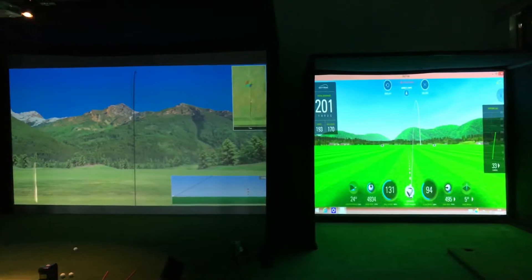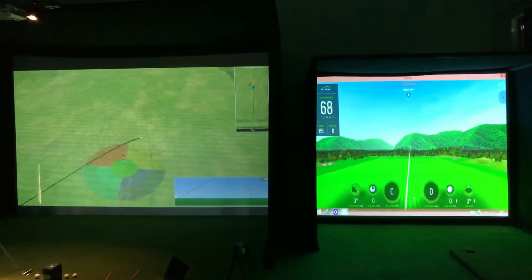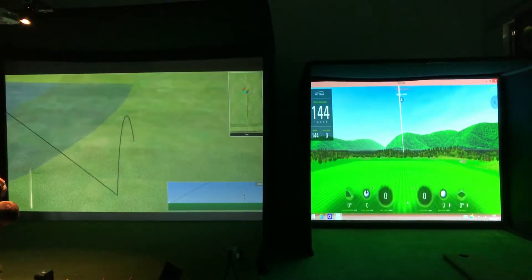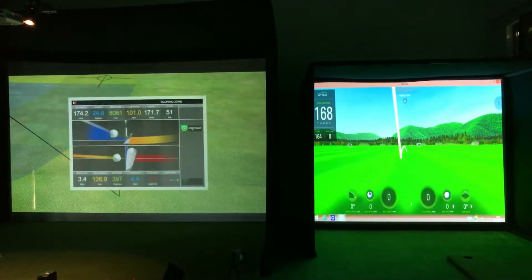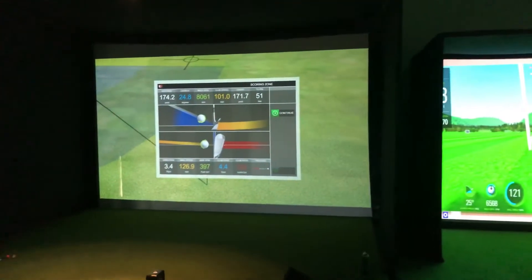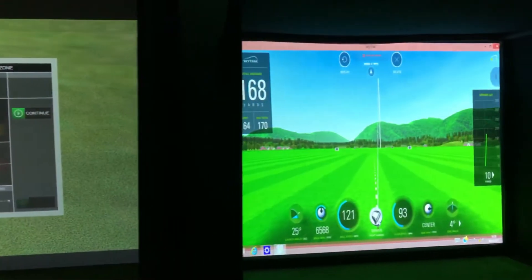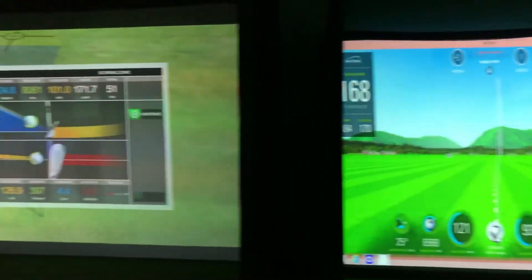Okay, just have a quick look at both flights again. Slightly right of centre. True Golf is obviously a bit quicker than SkyTrack the way it runs. Yeah, just right of centre again. Let's get a quick look at those stats. 171.7, 164. So a little bit low on the SkyTrack compared to the True Golf.